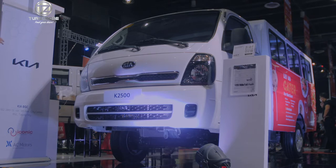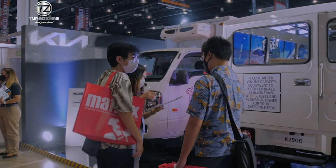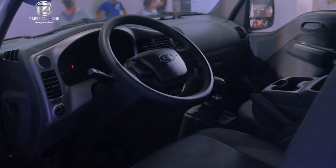The K2500 is fundamentally a cab and chassis vehicle. It's a 2.5-liter diesel engine, mated to a 6-speed manual transmission. So it's very flexible.